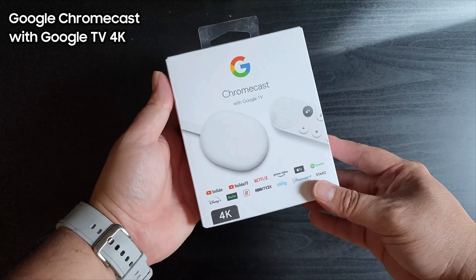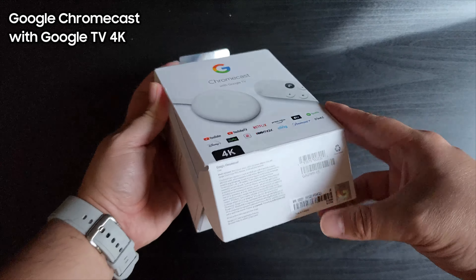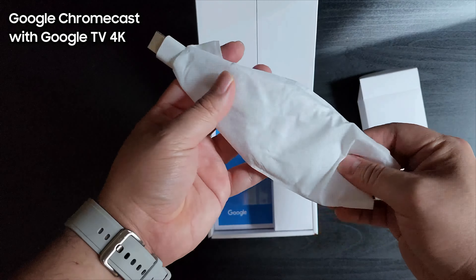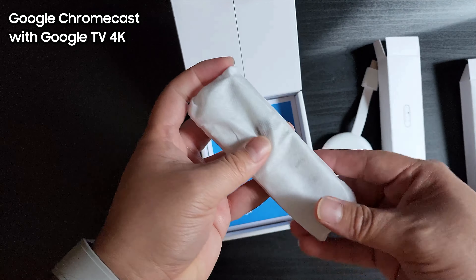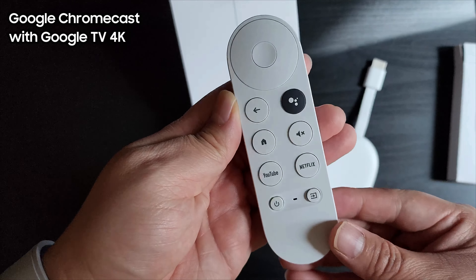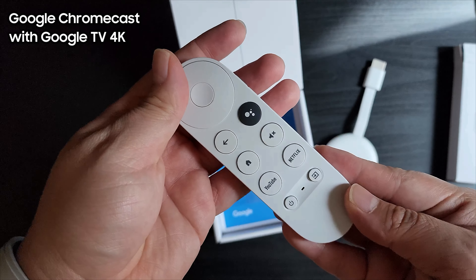Next is the Chromecast with Google TV 4K. Currently, this device is Google's top-of-the-line media streaming device. It offers a personalized user experience with its content recommendation system and extensive Google services integration.